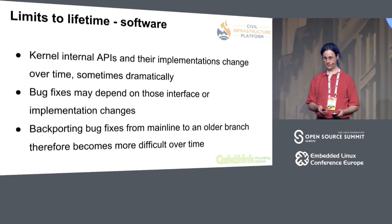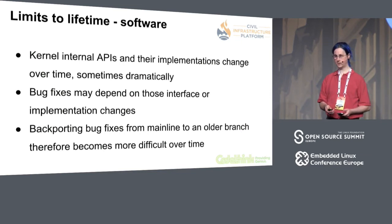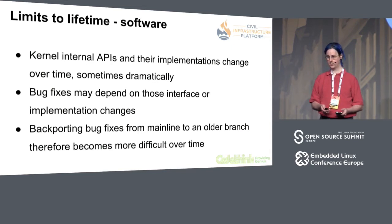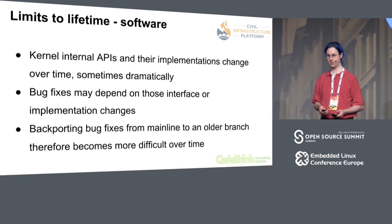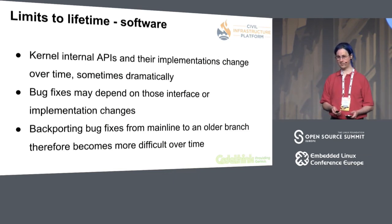The third limiting factor is in the kernel software itself. The kernel is being developed and changing very rapidly. Internal APIs and their implementation details that may need to be fixed change over time, sometimes in quite dramatic ways. Any bug fix made upstream that ought to be backported might depend on interface or implementation changes that have happened since the stable or CIP branch was created. So backporting the bug fix can become very difficult. The longer the stable or CIP branch lasts, the harder backporting any given bug fix is likely to become.